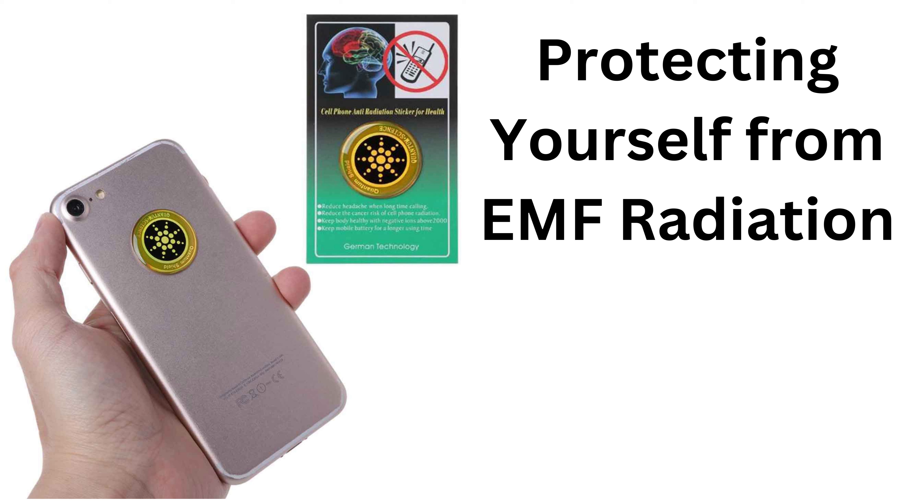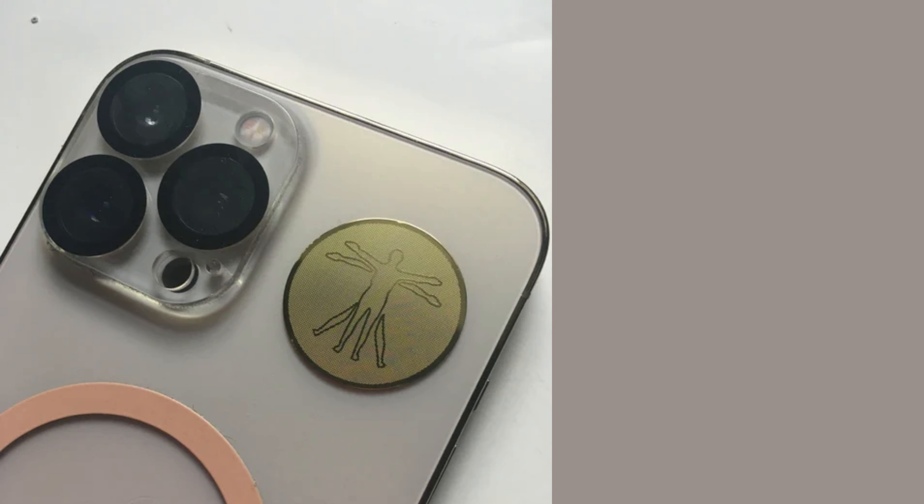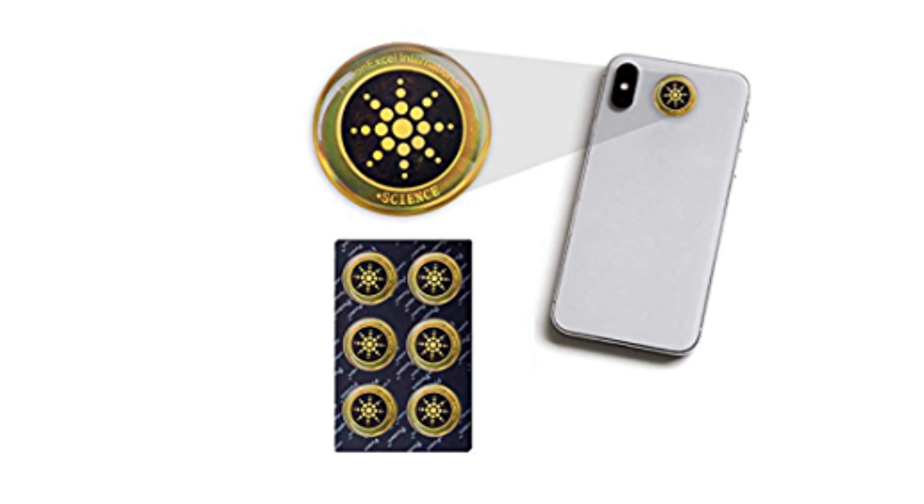Together, these layers create a negative ion field that neutralizes and deflects the positive ions in EMF fields. The sticker can be easily applied to the back of your phone, near the antenna, without interfering with reception or use.